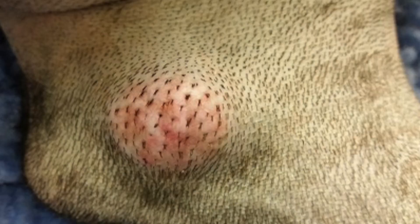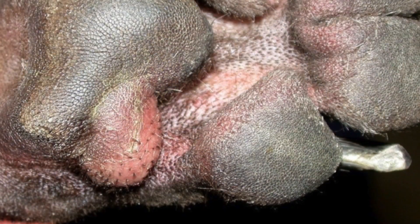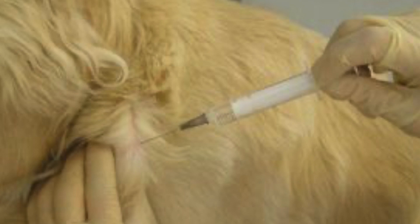Here's what they can look like. How are they diagnosed? Your veterinarian will probably do a fine needle aspirate.